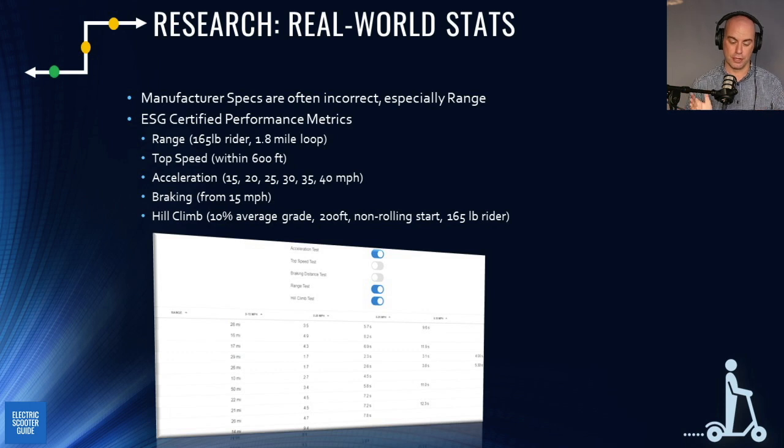Manufacturer stats are very often wrong, especially for range — many times they're double what I'm actually getting, and I'm only about 160–165 pounds. There's only been one scooter where I actually got the advertised range. Range is one of the most important things for electric scooters, especially if you have a commute. The way manufacturers test is not real-world.